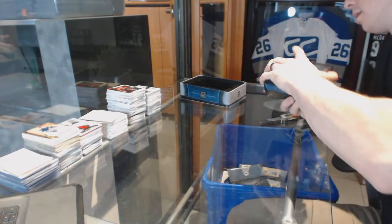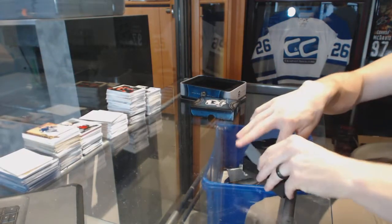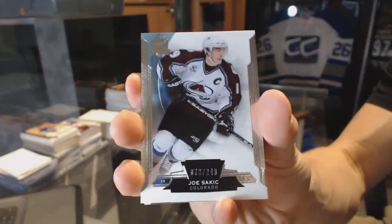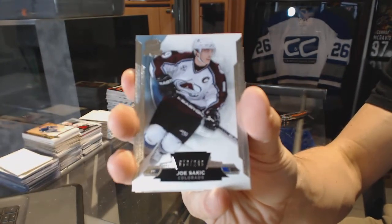And now on to the 14-15 Cup. Base card number 249 for the Colorado Avalanche — Joe Sakic.